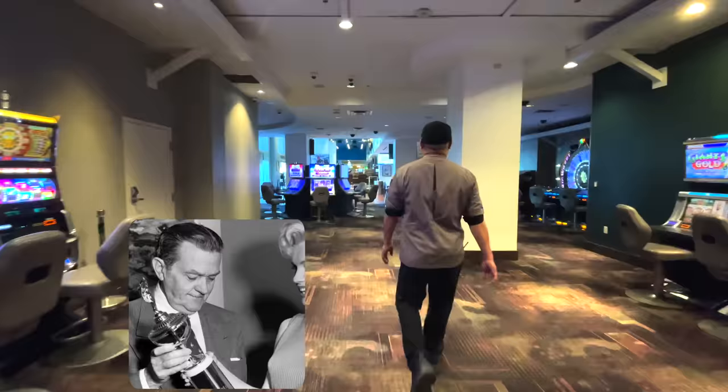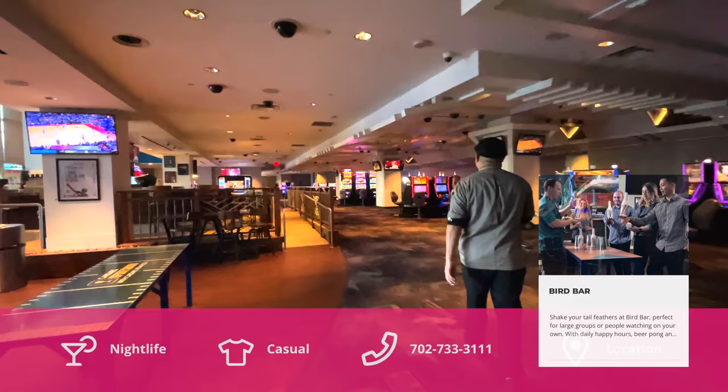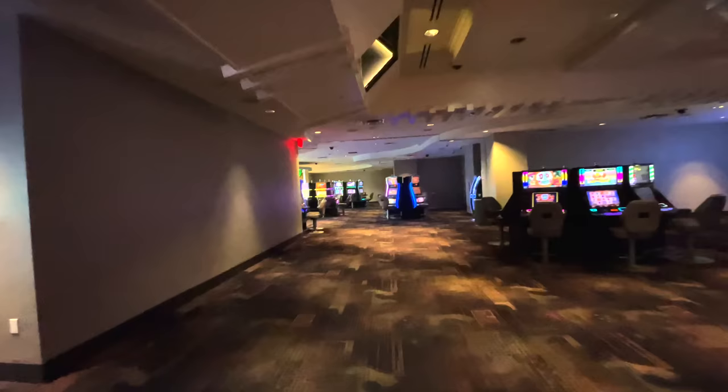A lot of people mistakenly believe the Flamingo was Bugsy Siegel's idea because he owned it when it opened in 1946. But actually the Flamingo was conceived by a businessman from Los Angeles named Billy Wilkerson — his idea to build a total destination resort on the Las Vegas Strip, and he's the one who came up with the name. Bugsy Siegel entered the picture when Wilkerson ran out of money. In late 1945, Siegel and his associates bought a two-thirds interest in the Flamingo, and soon thereafter Siegel took over complete control of construction.